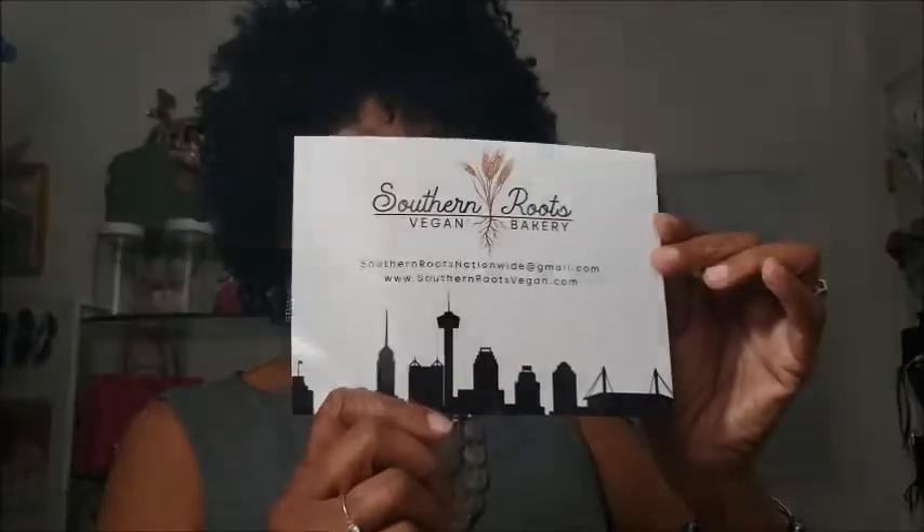I ordered an assorted dozen — it doesn't say how much it costs on this but I'll put the price below. This is a little card that came with it. It has a website and an email. It says: 'Thank you so much for your order. Southern Roots Vegan Bakery is a Black-owned family company located out of San Antonio. Tag us in your photos on social media and you may be featured on our stories.' Isn't that cute?